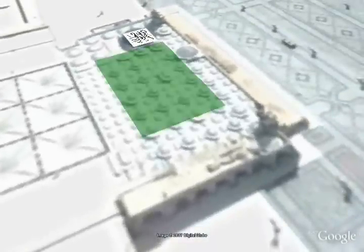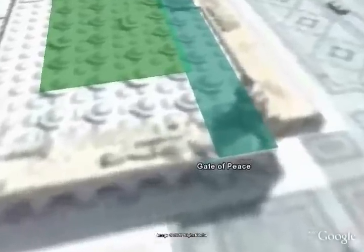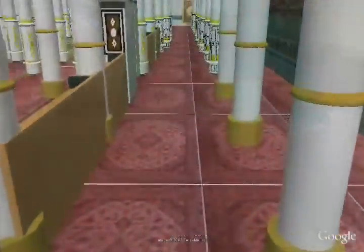The Prophet was buried adjacent to the original masjid. During the time of Umar and Uthman, due to the increase in people, a southern extension was made with a gate — the gate of peace — to allow people to visit the Prophet's grave more easily.